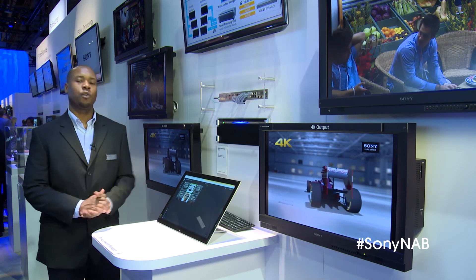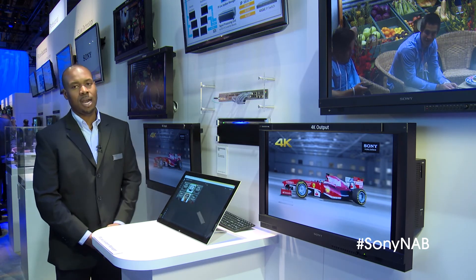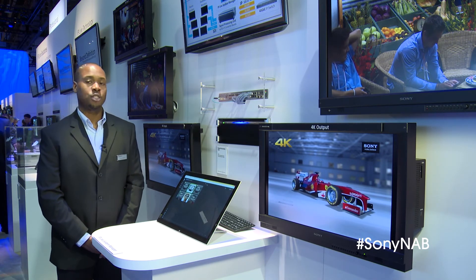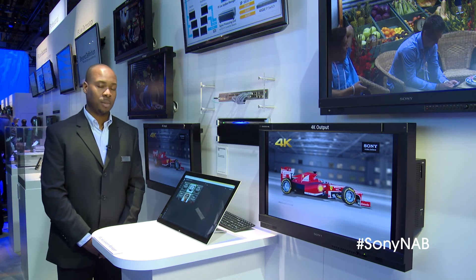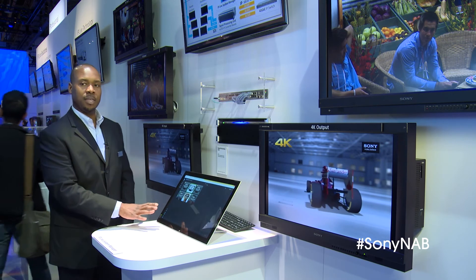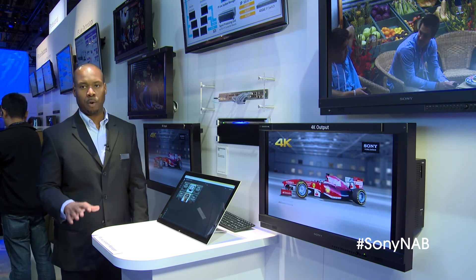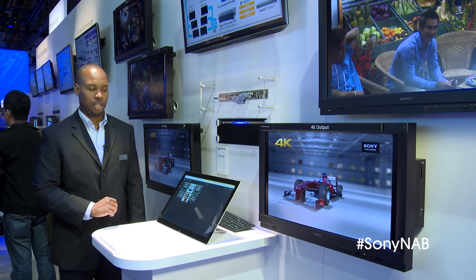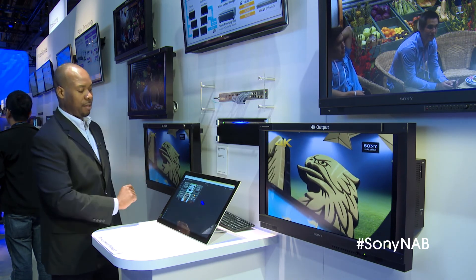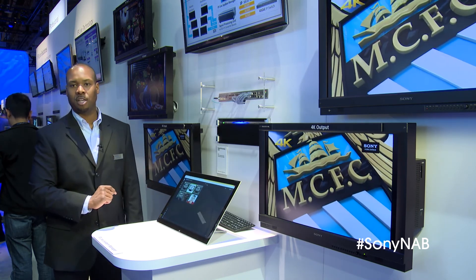Here on the show floor we have a demonstration of this solution, where our SDI to IP conversion rack unit is connected to a Juniper gigabit switch, which is also connected to a similar solution in the 4K live area. Since this is a software-defined audio and video processing over IP technology, I can actually switch this live 4K feed from this monitor just by tapping on this touch screen interface.